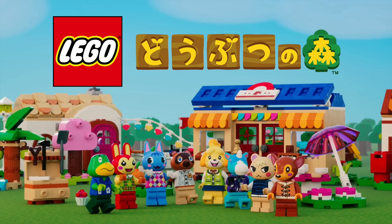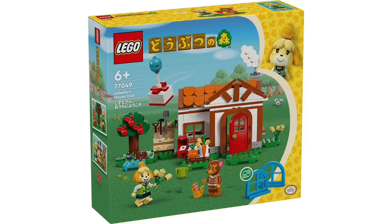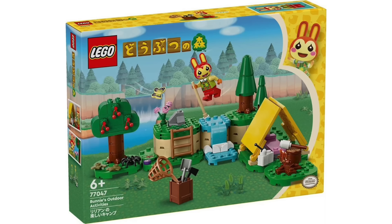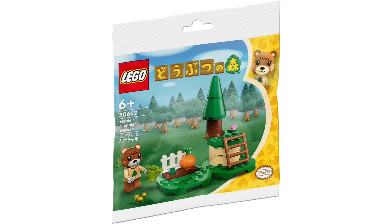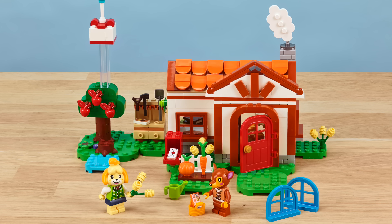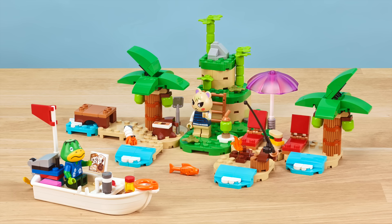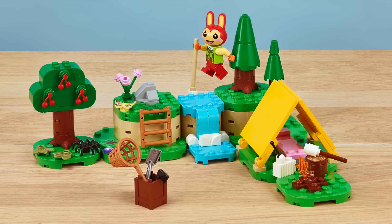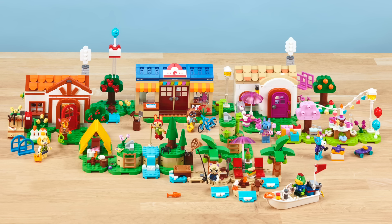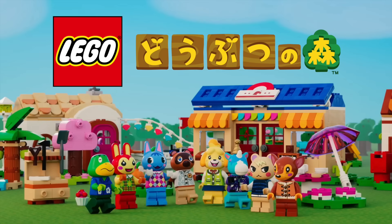In Animal Crossing news, LEGO will be releasing exclusive Japanese versions of all the sets, with the only real difference being the box art — which features a Japanese version of the logo and set names. While this first batch of Animal Crossing sets will be coming out in March, we also got word of two more sets coming in August with 292 and 550 pieces respectively. All this makes me super excited to see how the Animal Crossing world will expand.